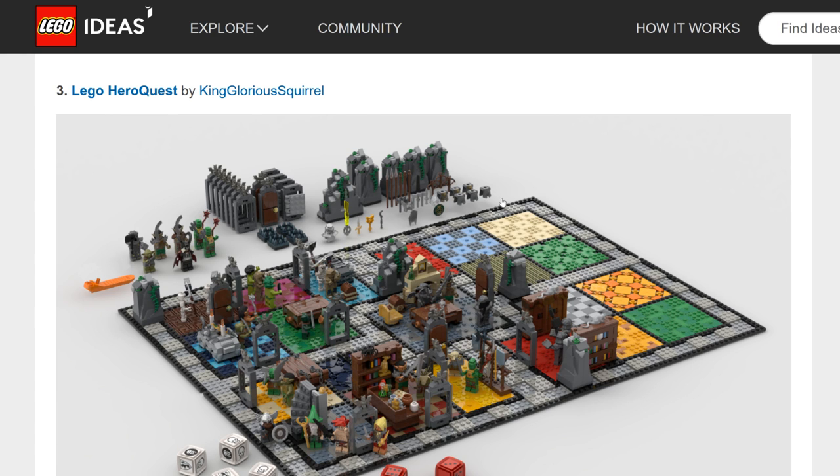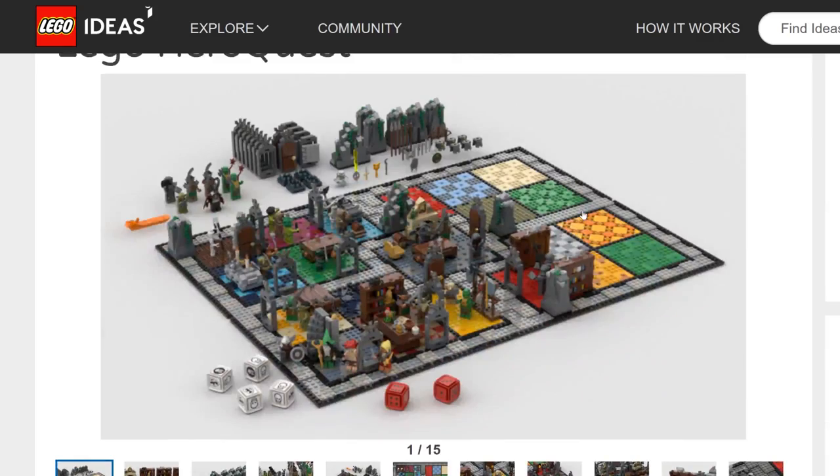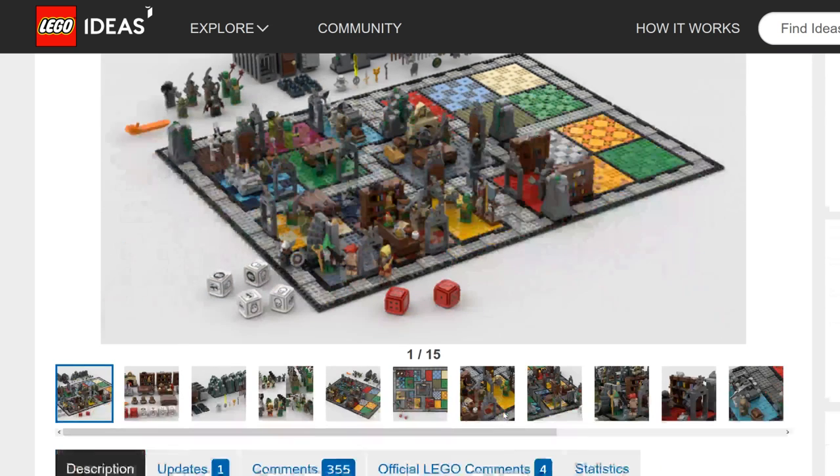LEGO HeroQuest is based on a licensed board game — not by Hasbro, so there's no competitor conflict like there would be with LEGO Monopoly. That's a point in its favor. However, the board game and RPG aspects make it more complex than a lot of other LEGO Ideas sets, which might require more resources and make it a more expensive set. I'm not sure if the market of serious RPG players would spend heavily on this specific set, so I don't think this one is very likely.